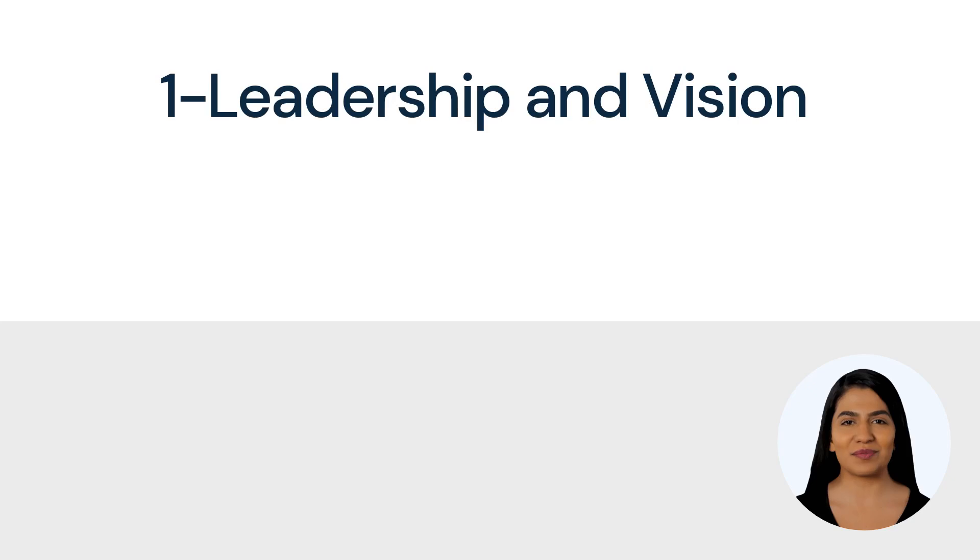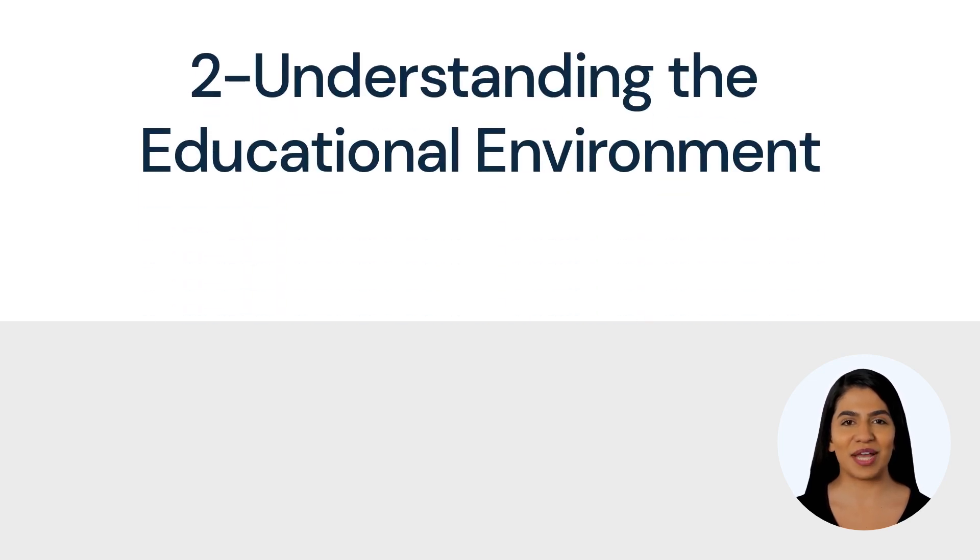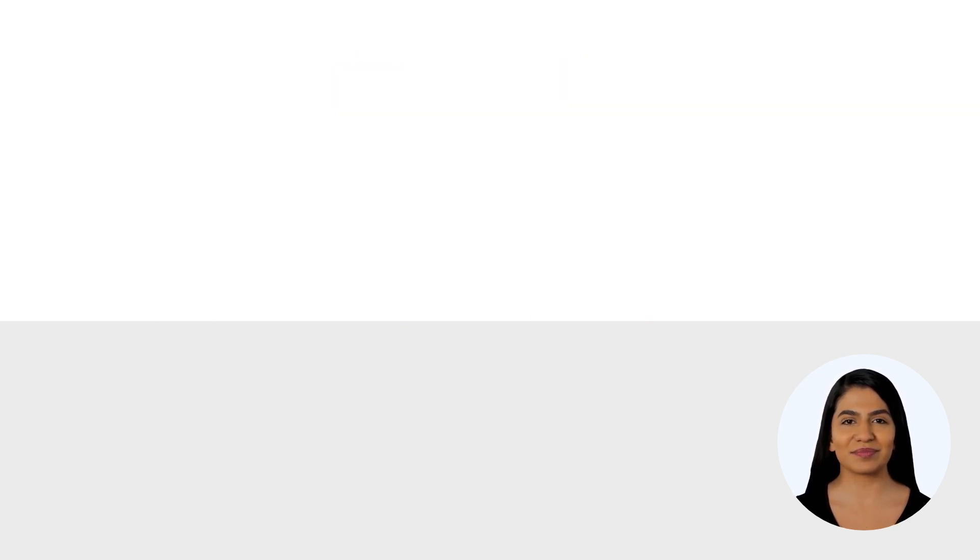Candidates must also demonstrate experience in the tasks included on the detailed content outline for the CETL exam, which fall into three broad categories: first, leadership and vision; second, understanding the educational environment; third, managing technology and support services.